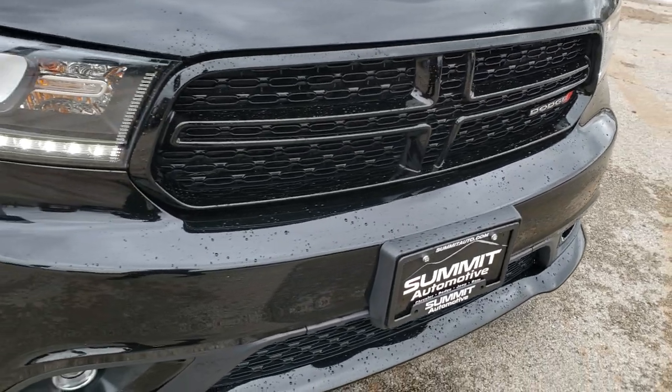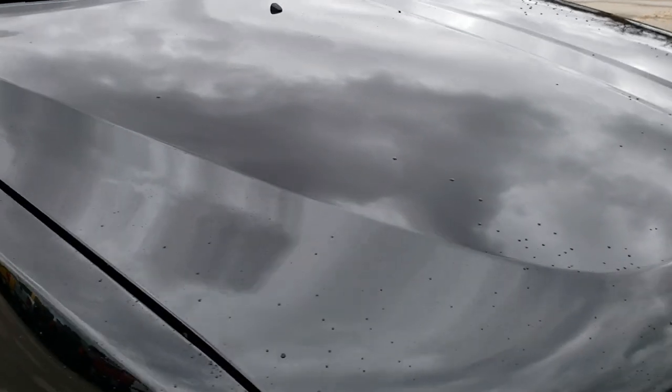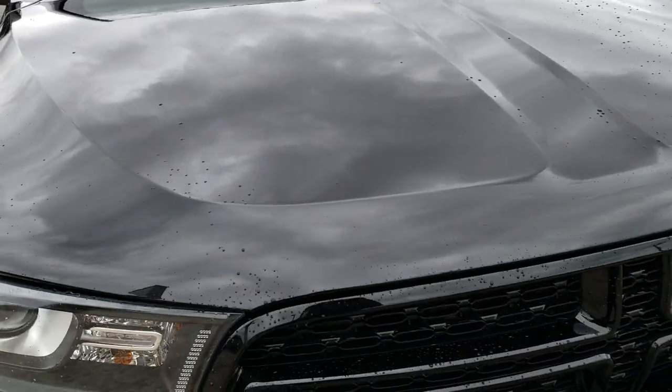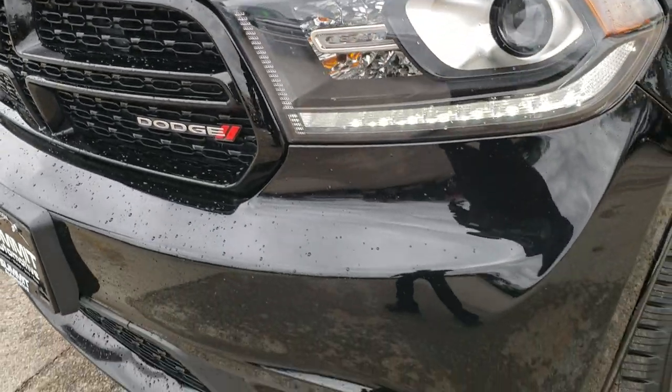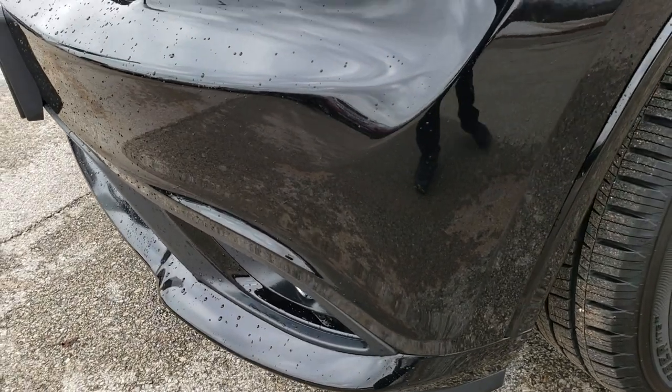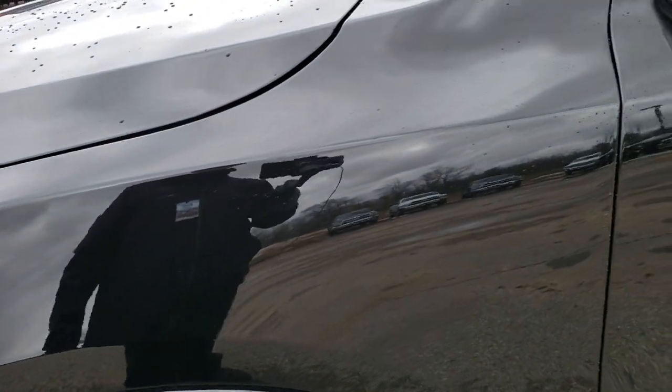Today we are checking out this extremely clean 2017 Dodge Durango RT. This vehicle has the 5.7-liter V8 Hemi motor. From this HD video you will be able to tell just how clean this Durango is all the way around, inside and out.